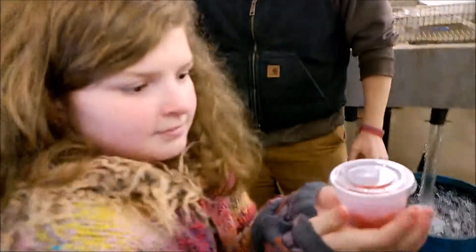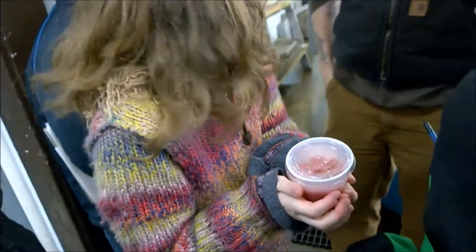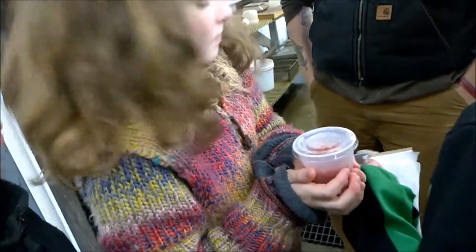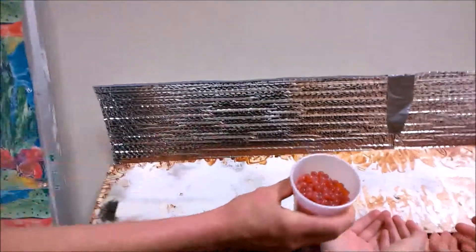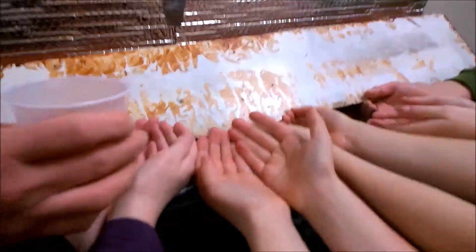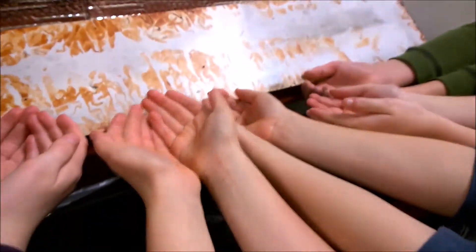Eric brings the students their own salmon eggs — there's about 250 of them in there — and it's time to get back to South Whidbey Island and get them in the aquarium. Here we are, taking the salmon eggs — the eyed eggs — and putting them into the salmon tank.